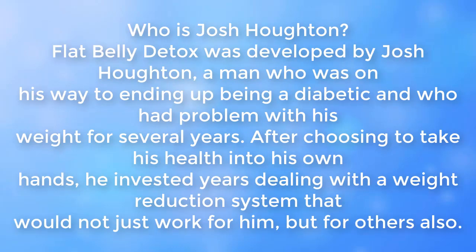Flat Belly Detox was developed by Josh Houghton, a man who was on his way to becoming a diabetic and who had problems with his weight for several years. After deciding to take his health into his own hands, he invested years developing a weight reduction system that would not just work for him, but for others also.